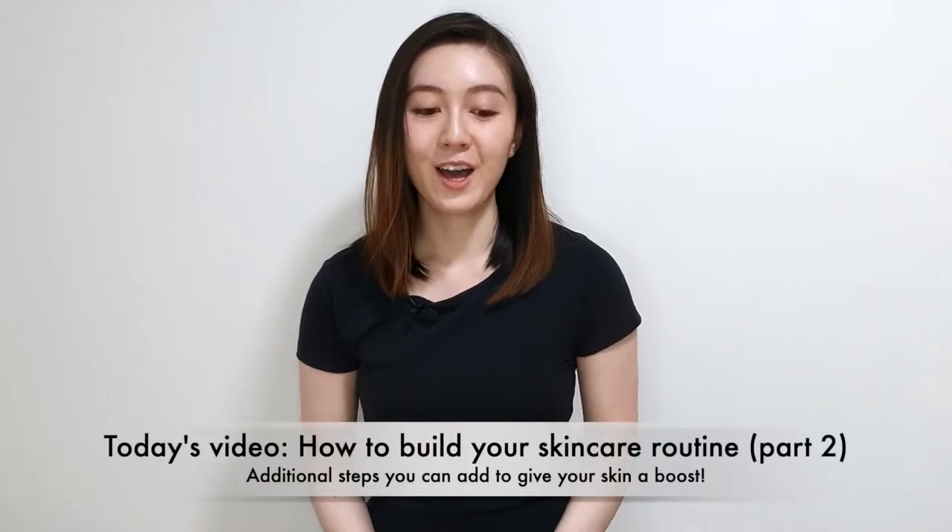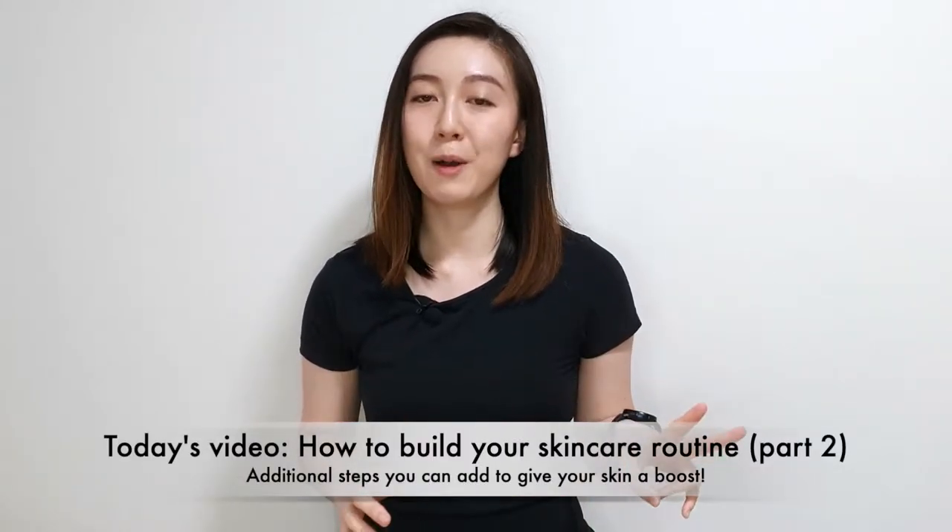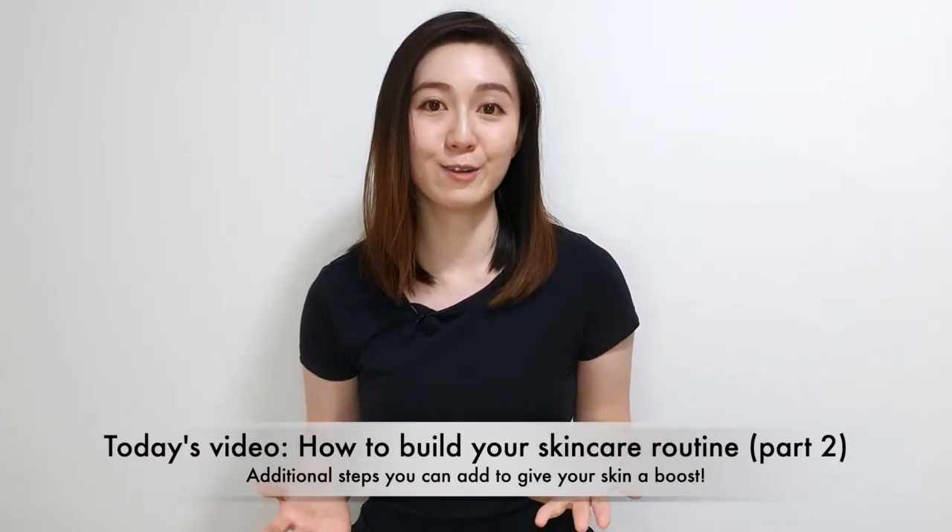Hi everyone, welcome back to another video. It has been a long while since the previous video and I have been a bit busy with my life with a few changes recently. Today's video is going to be part two about how to build your skincare routine. In the previous video we did part one where I introduced the basic and most essential items you need in your skincare routine. This one will be about the additional steps you can add to give your skin a little boost, to treat specific skin concerns, or even just to feel nice and treat yourself.